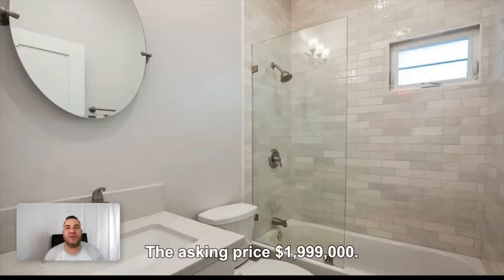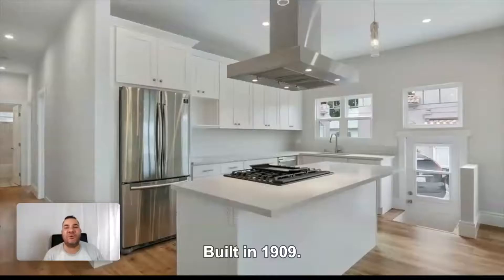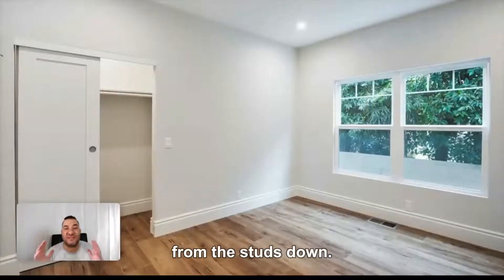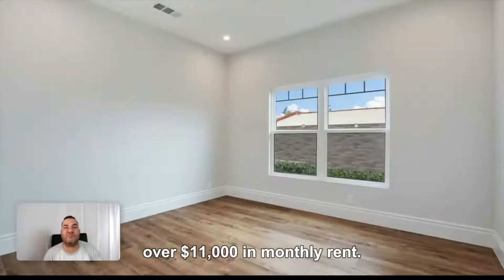The asking price is $1,999,000. Built in 1909, completely renovated from the studs down. Three units that could potentially bring in over $11,000 in monthly rent.